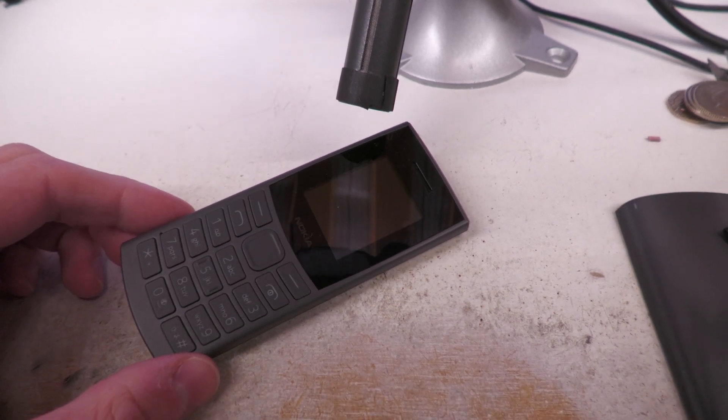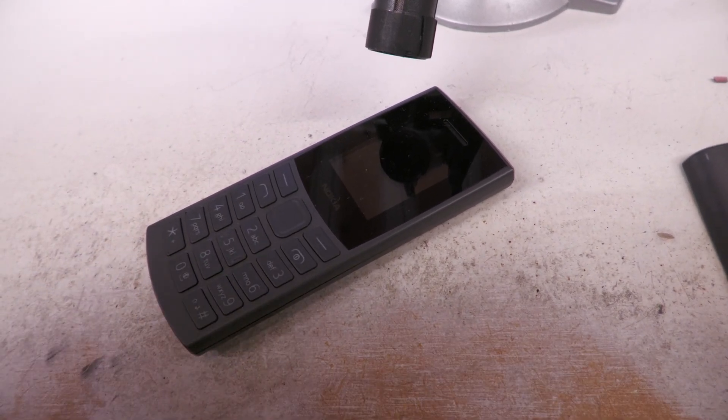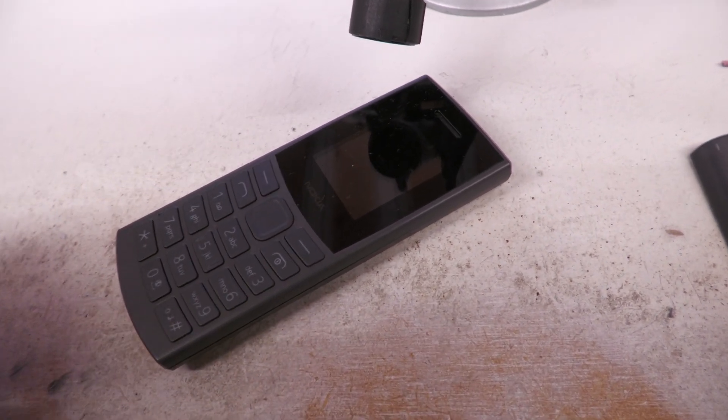What you'll have hopefully heard there is that this new Nokia is doing some sort of noise reduction. It's basically getting rid of anything that's very quiet, which unfortunately makes some types of speech quite unintelligible and very difficult to understand.